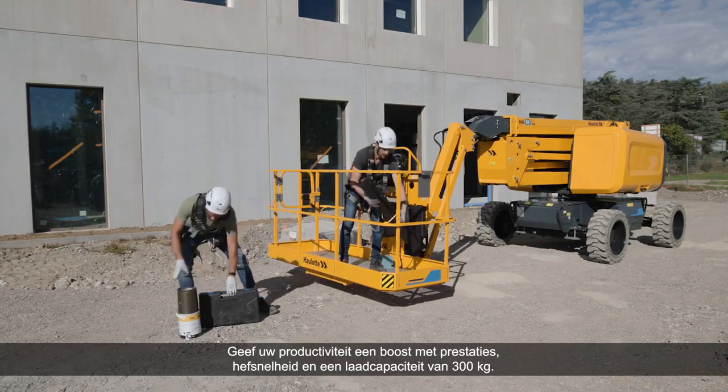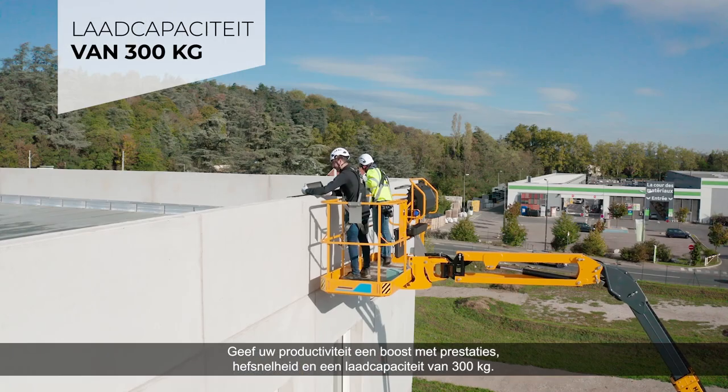Boost its productivity with its 300-kilogram load capacity, performance and lifting speed.